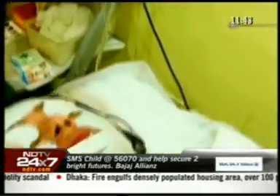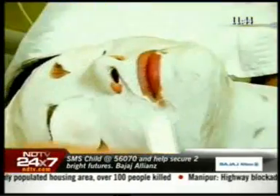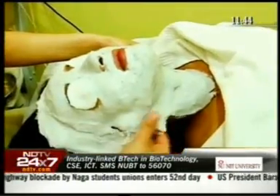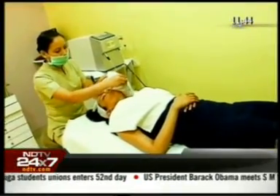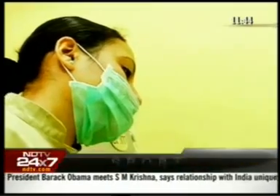The next step would be a mask. We have a range of masks which would be suited and decided according to your skin type. We have an insta-glow mask, or a rejuvenating cocoa mask, or a tea tree mask, or a fruit mask. It depends on your skin type.